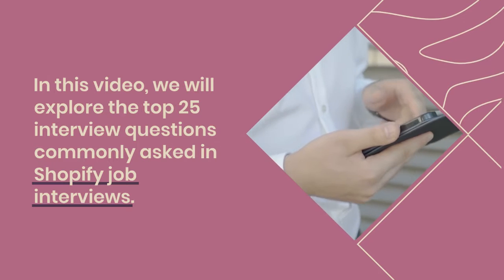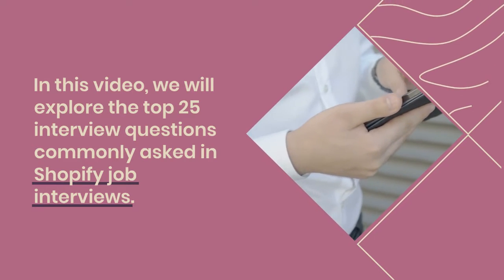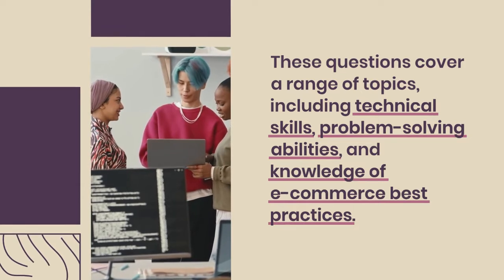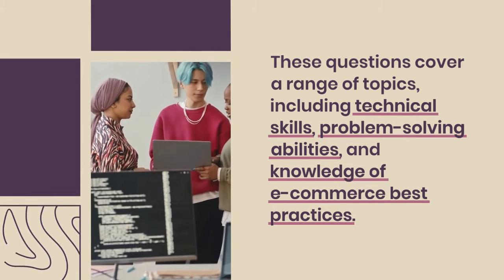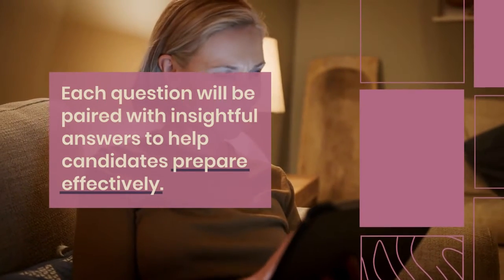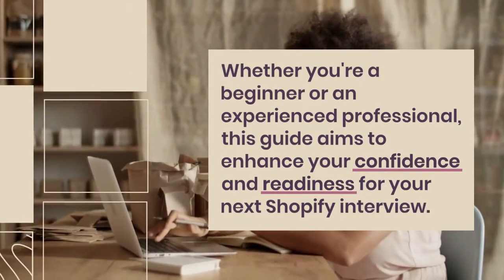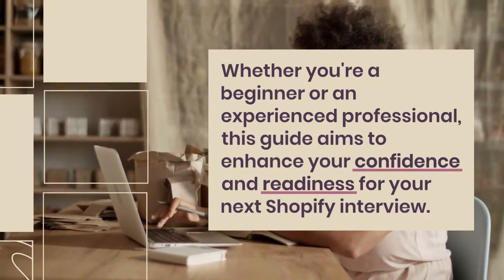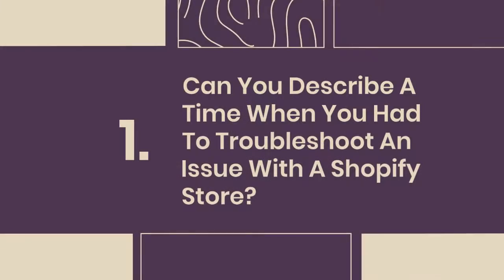In this video, we will explore the top 25 interview questions commonly asked in Shopify job interviews. These questions cover a range of topics, including technical skills, problem-solving abilities, and knowledge of e-commerce best practices. Each question will be paired with insightful answers to help candidates prepare effectively. Whether you're a beginner or an experienced professional, this guide aims to enhance your confidence and readiness for your next Shopify interview.